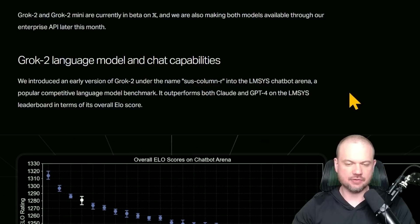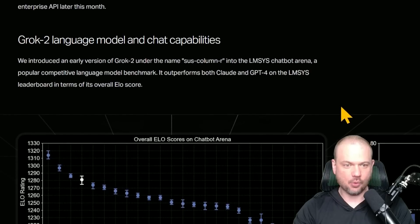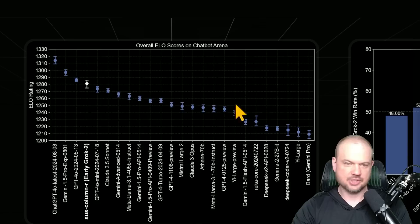They introduced an early version of Grok 2 under the name SUS Column R into the chatbot arena, where it outperformed both Claude and GPT-4 on their leaderboards in terms of overall ELO score. As you can see here, this early version of Grok is beating out the vast majority of models out there.